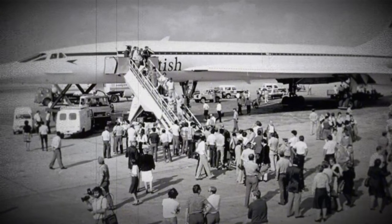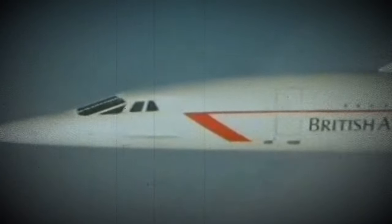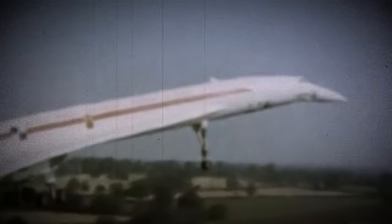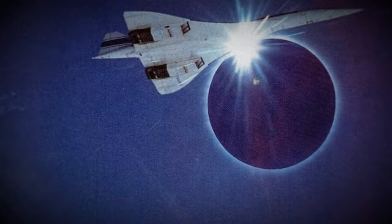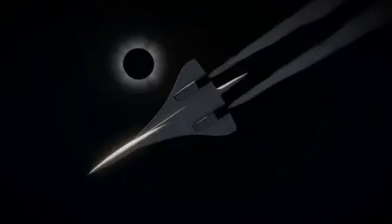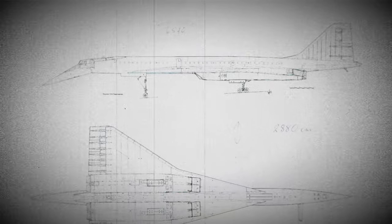Throughout its service, Concorde 001 completed 397 flights, accumulating a total of 812 flight hours, with 255 of those hours spent at supersonic speeds. Significantly, Concorde 001 was specially modified for the 1973 solar eclipse mission, with rooftop portholes and observation equipment installed. Flying over Africa, it achieved the longest observation of a solar eclipse on record, lasting approximately 74 minutes. It remains on display at the museum in its solar eclipse mission livery, complete with the unique rooftop portholes.